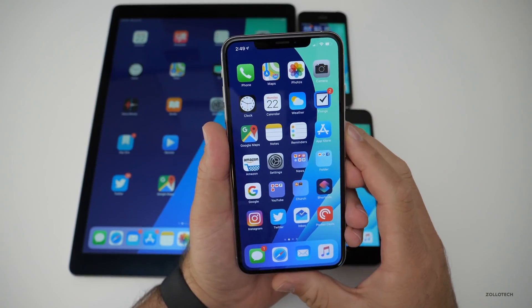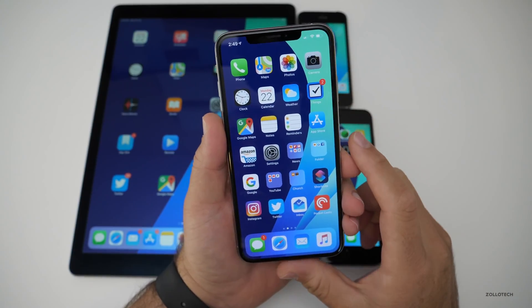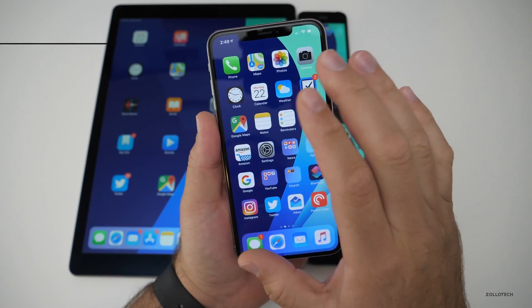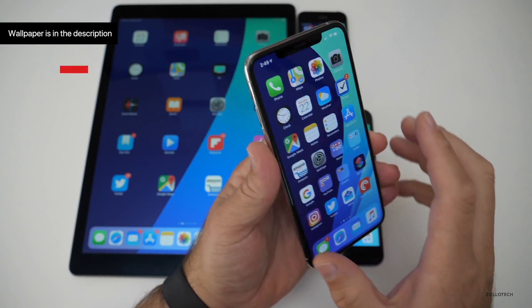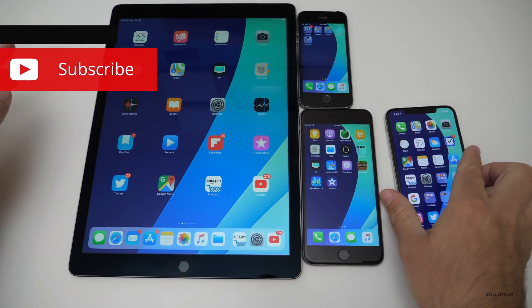That's really it for this particular beta. I'll link the wallpaper in the description below like I always do, and if you have any other comments, questions, or things you've found, I'd love to hear from you in the comments below. If you haven't subscribed already, please subscribe and like.